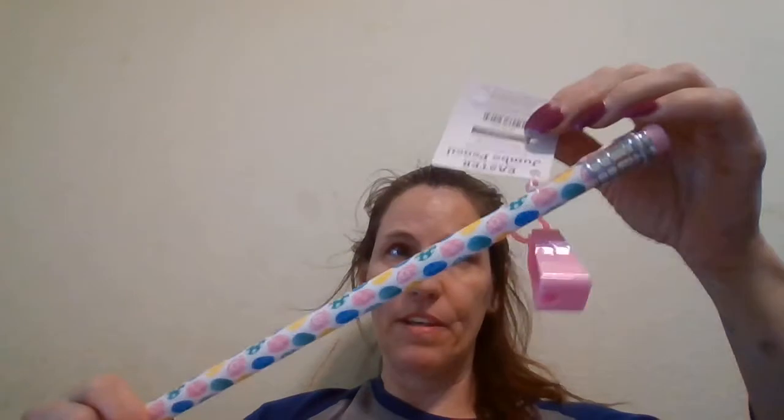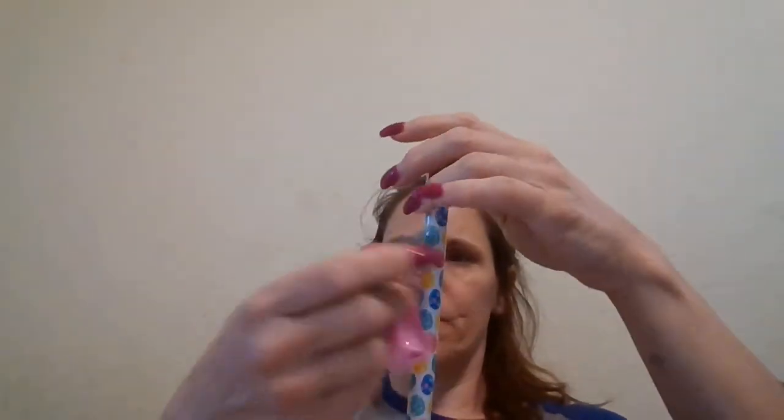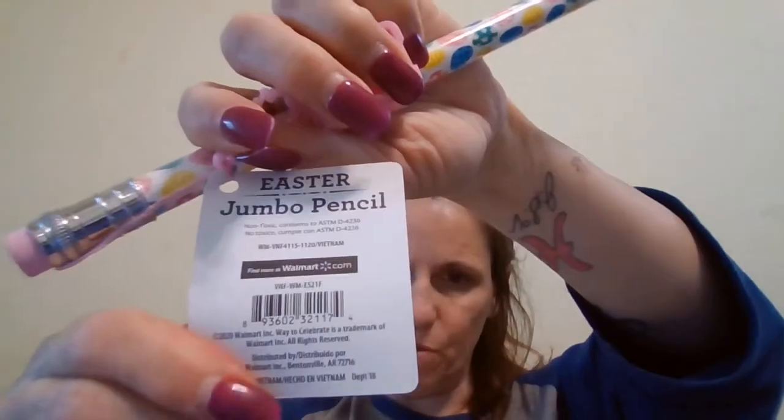I found this really big pencil with a sharpener attached to it, and this was $0.99. There's the UPC code.